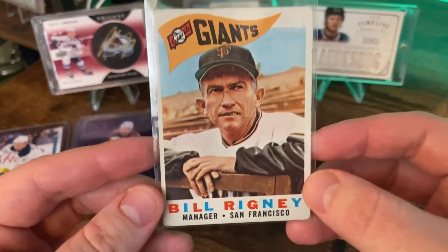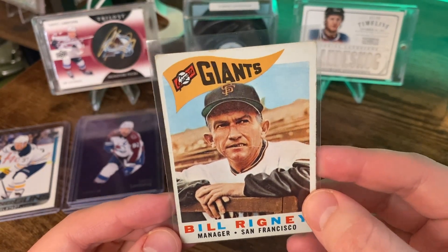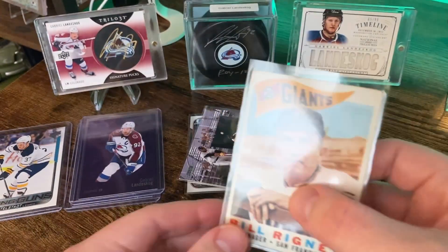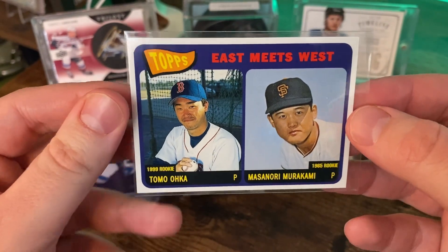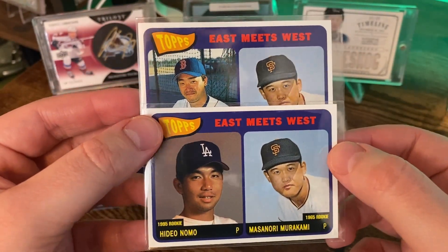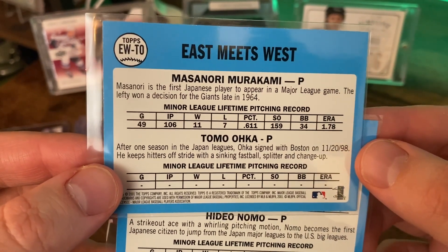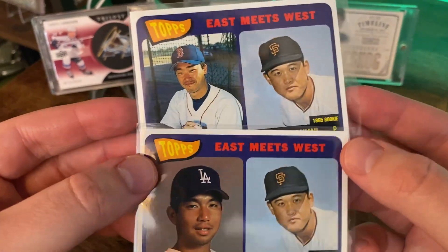And then going back a little ways, we've got a Giants manager card here — Bill Rigney. I like the old Giants logo, the little pennant there. Nice little variety here — some modern, some vintage. And these cards I have never seen before: East Meets West. There's a pair of them. Masanori was the first Japanese player to appear in a major league game. The lefty won a decision for the Giants in 1964. That's cool — 2001 Topps.